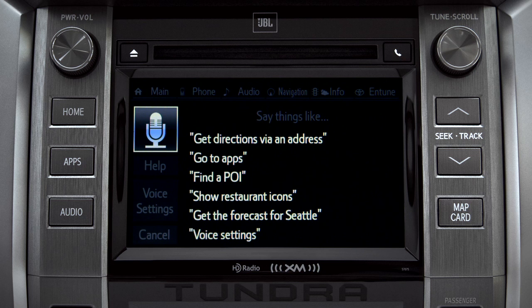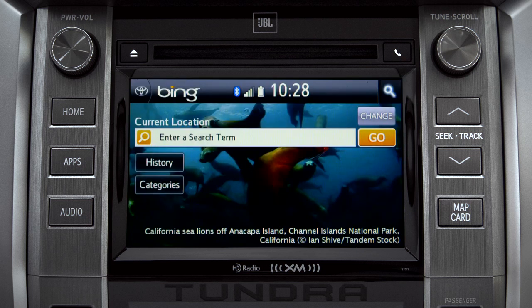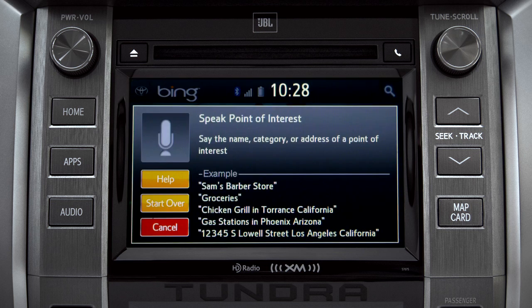The system responds by launching Bing and prompts you to say the name, category, or address of a point of interest. For example, say "Gas stations."